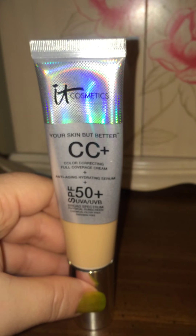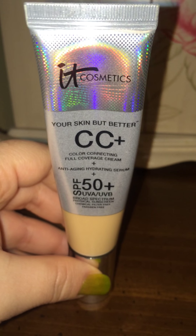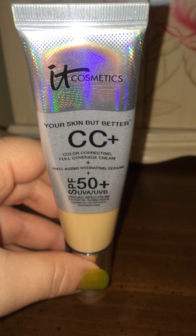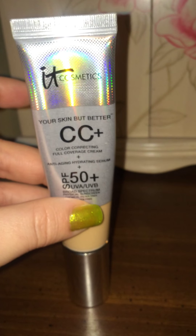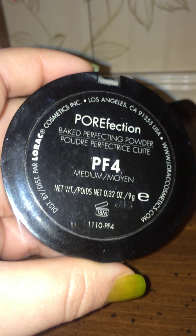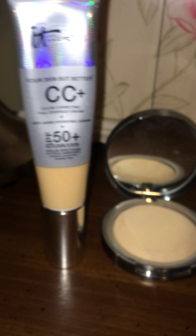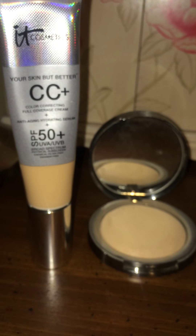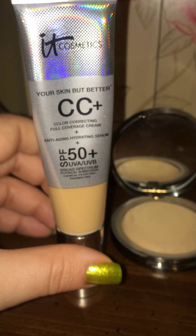This IT Cosmetics product can be found at Ulta or on the IT Cosmetics website. It's called Your Skin But Better CC+ with SPF 50, and it's amazing. I took this to New Orleans and it was my ride or die. I combined this CC cream with the Lorac Perfection Baked Perfecting Powder, and together they are just a match made in heaven — my skin looked like a porcelain doll and held up all day long. The IT Cosmetics CC+ will cost you $38, and I'm in shade Medium. It also has anti-aging properties.